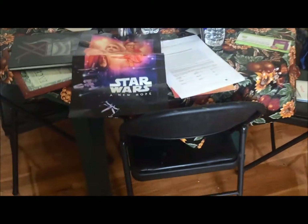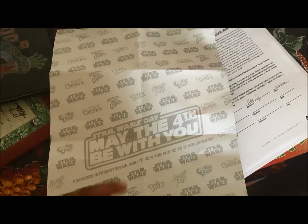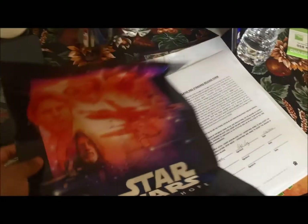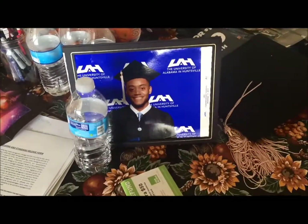Deadpool — I cannot wait for that movie to come out. Now we get into some cool stuff. I actually got this out of a cereal box — it's a poster. In the back: Toasted Crunch, Trix, Reese Puffs — I can't remember all of them — 'May the Fourth Be With You.' I thought this was awesome and I kept it. I still gotta hang that up. Pretty cool. That's me when I graduated from college.